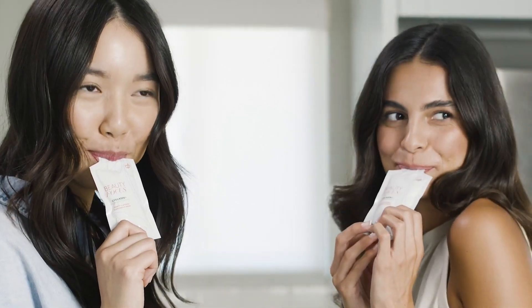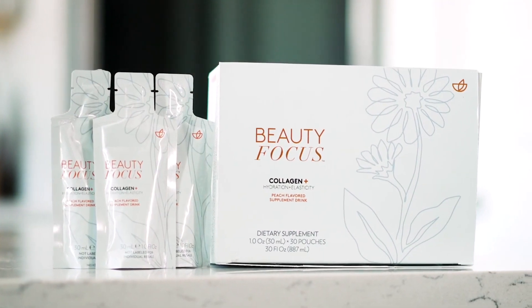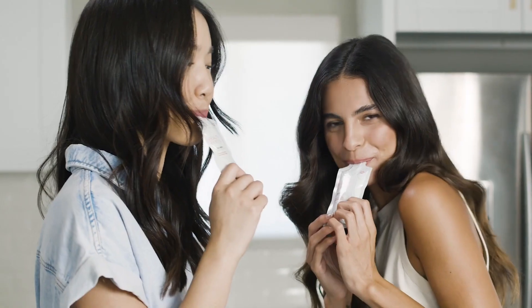So, when you're ready for inside-out gorgeous, full-circle, fabulous skin, it's all just a sip away with Beauty Focus Collagen Plus. Plus you.